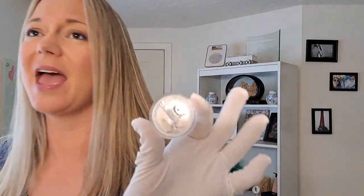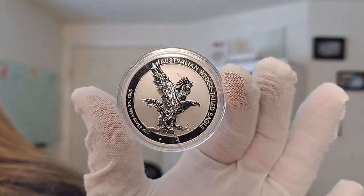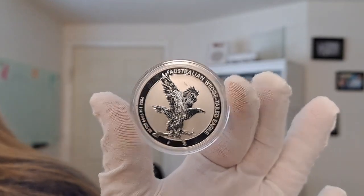Hello, my name is Chrissy. I'm one of the co-founders of Quicksilver, and I have a beautiful coin to share with you today. This is a fan favorite — the 2023 Australia Silver Wedge-Tailed Eagle Coin.